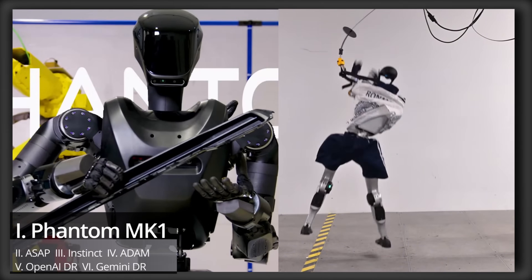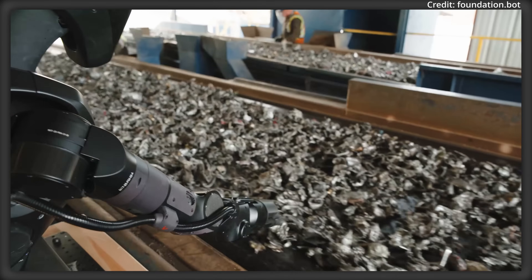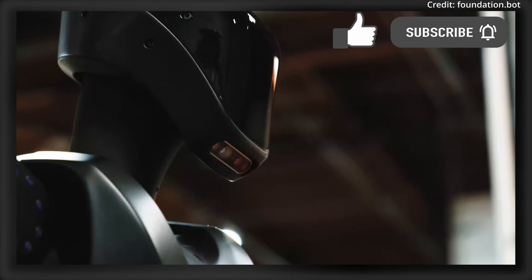This is the world's first robot soldier, as San Francisco-based startup Foundation Robotics Labs just revealed its newest Phantom MK1 humanoid, which is engineered for various general-purpose tasks, including going to war.